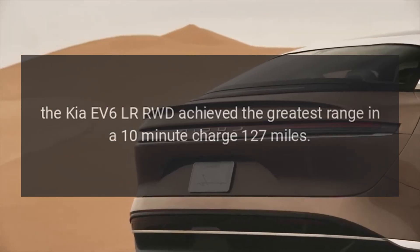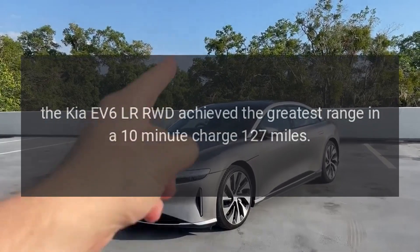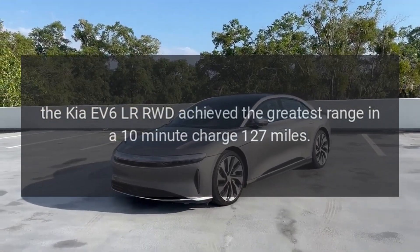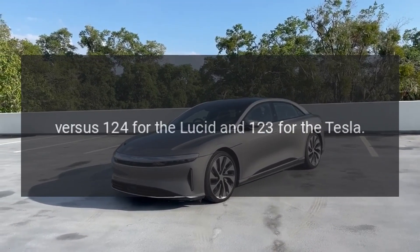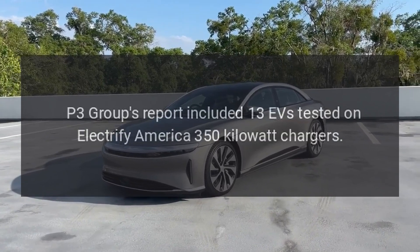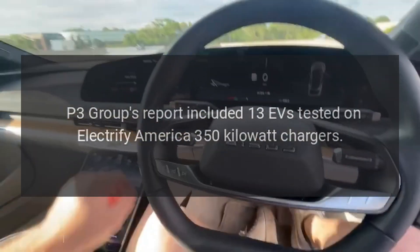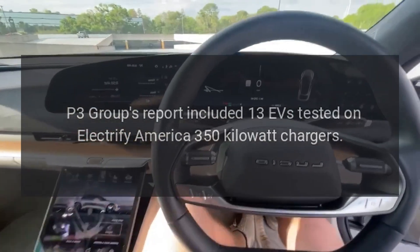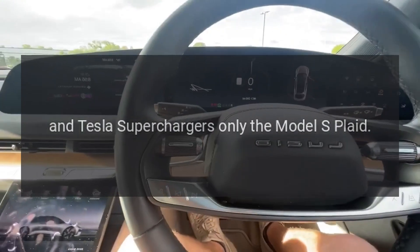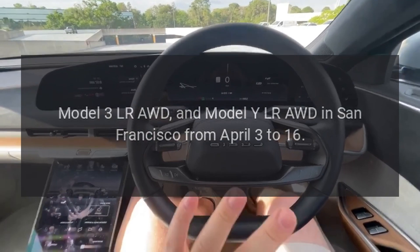Interestingly, while the Lucid Air Grand Touring got the greatest range from a 20-minute fast charge, the Kia EV6 LR RWD achieved the greatest range in a 10-minute charge — 127 miles, versus 124 for the Lucid and 123 for the Tesla. P3 Group's report included 13 EVs tested on Electrify America 350-kilowatt chargers and Tesla Superchargers.